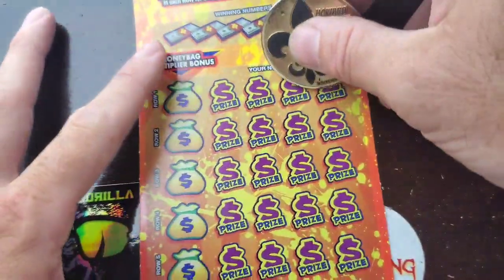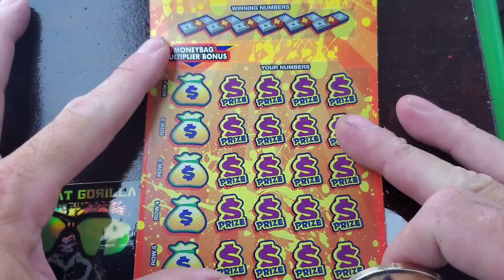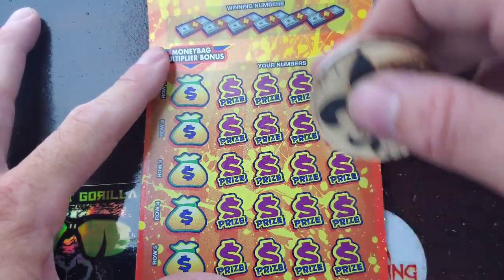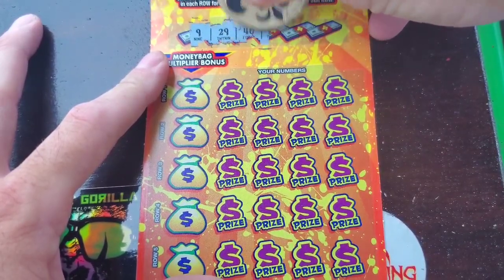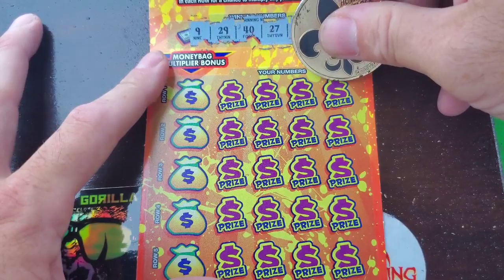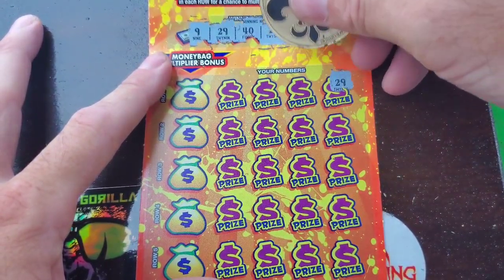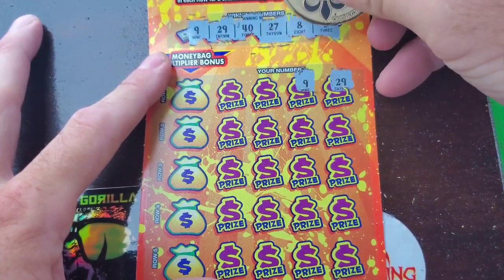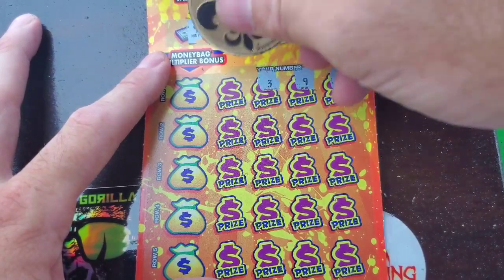All right, let's see if we can go back to back. Hopefully we can and at least break even or make a little profit today. All right: 9, 29, 40, 27, 28, and 3. I'm gonna start over here — 29! Hey, do we go back to back guys? All right, 9, 8 — we got a 9, and a 3.